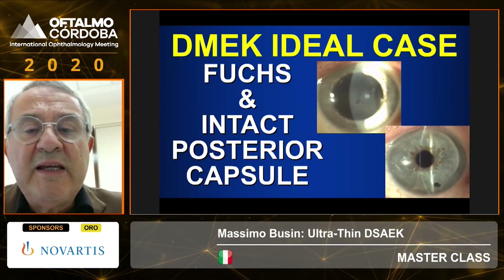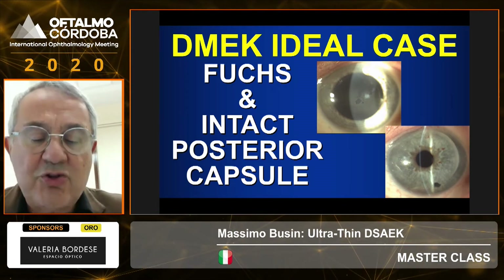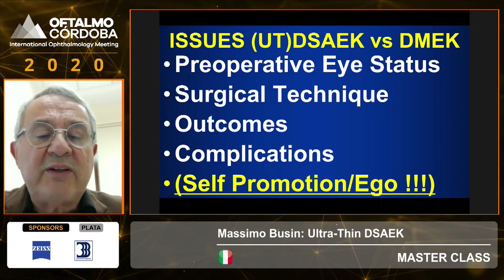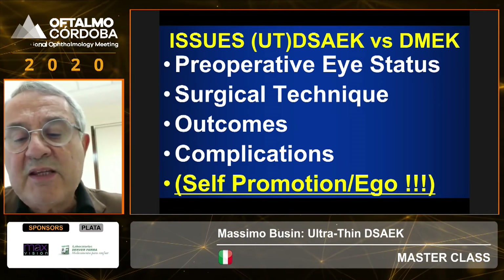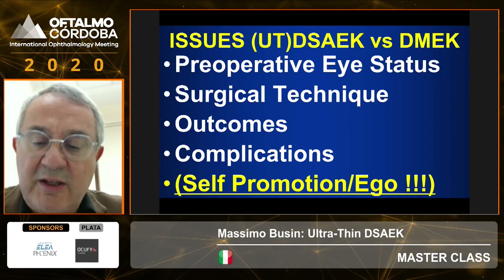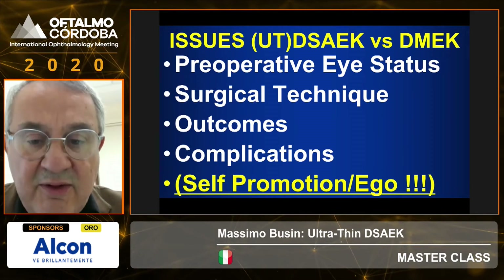The good candidate for DMEK is a patient who has Fuchs and there's corneal decompensation but normal anatomy and good visibility in the anterior chamber. Whether you do DSEK, ultrathin type, or DMEK, these are all the things you need to know. It seems that DMEK is the procedure of choice to show your skills — if you do DMEK you are a first-class surgeon, if you do DSEK you are sort of a second-class surgeon. That's not true. There is place for both techniques, each with distinctive advantages.